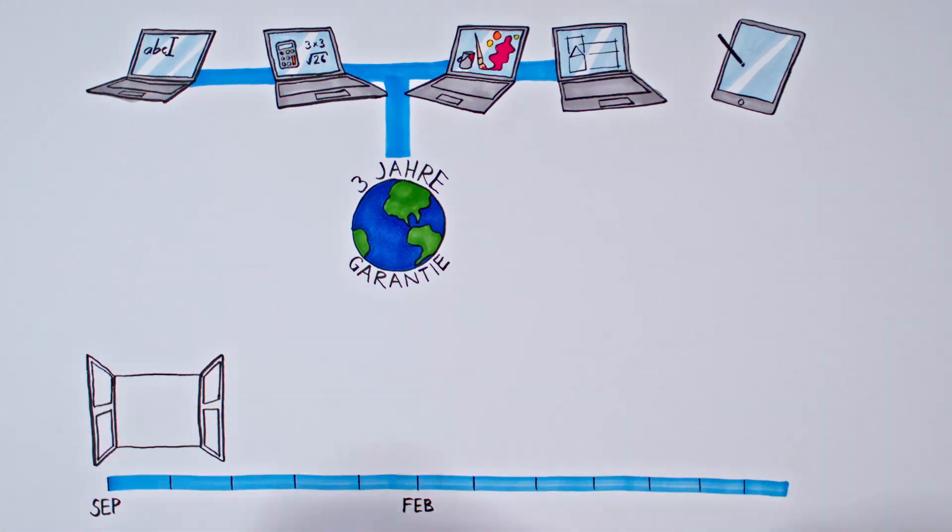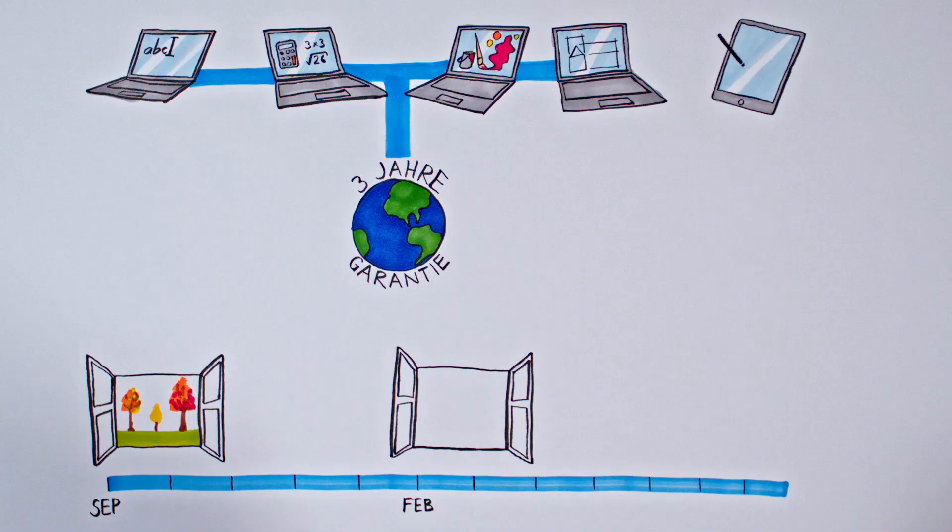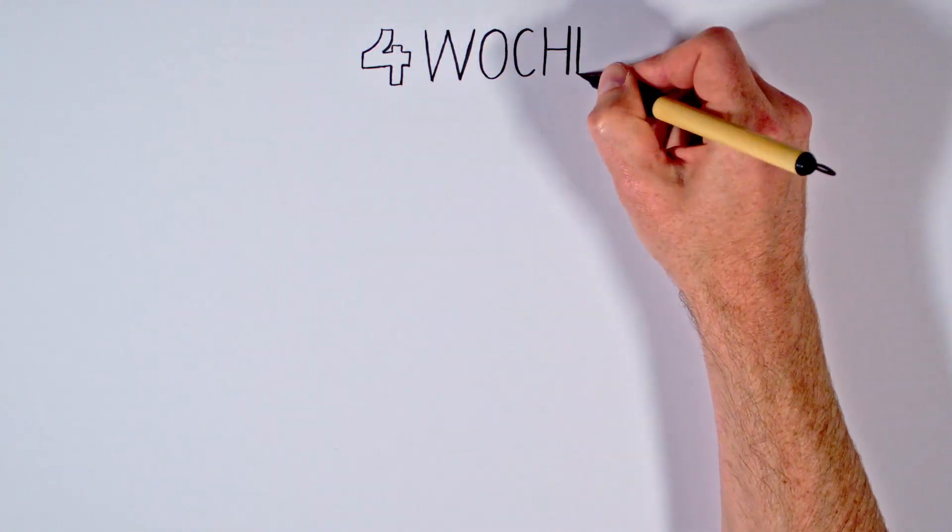The laptops are available for purchase twice a year during our Neptune waves, always at the beginning of the fall and spring semesters. You can shop in each Neptune wave for 4 weeks.